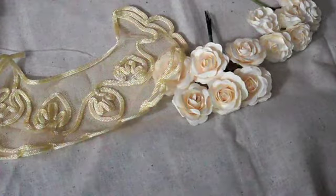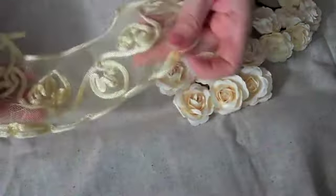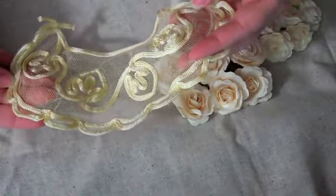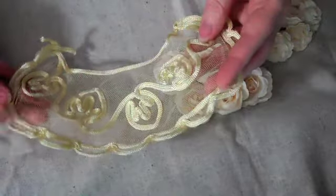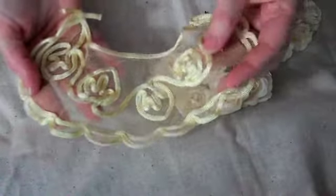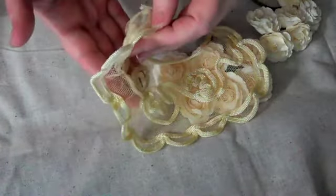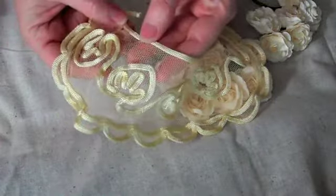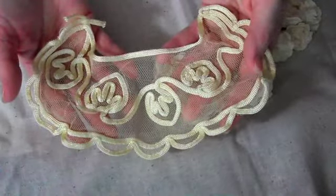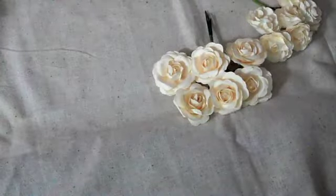Some of the new stuff I received are these really cool applique collars. This one is kind of an off-white creamy ivory color and it's got tulle. The applique is really cool — it's like rope or something — but the texture it's going to give for altered projects would be awesome.